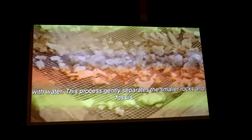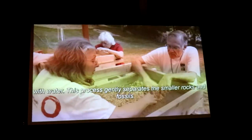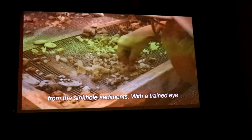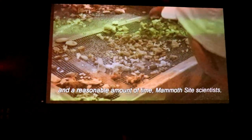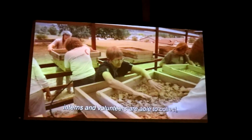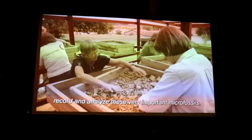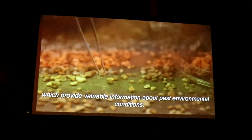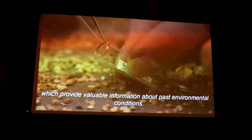This process gently separates the smaller rocks and fossils from the sinkhole sediments. With a trained eye and a reasonable amount of time, mammoth site scientists, interns, and volunteers are able to collect, record, and analyze these very important microfossils, which provide valuable information about past environmental conditions.